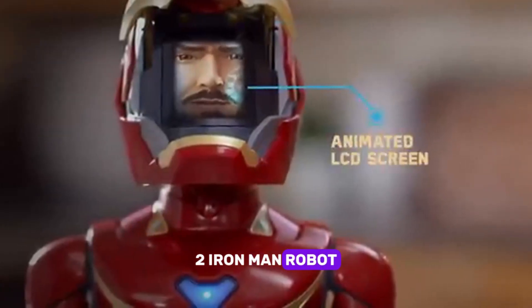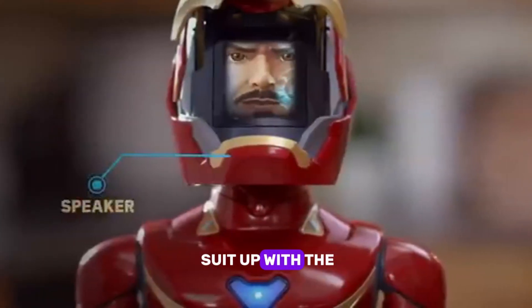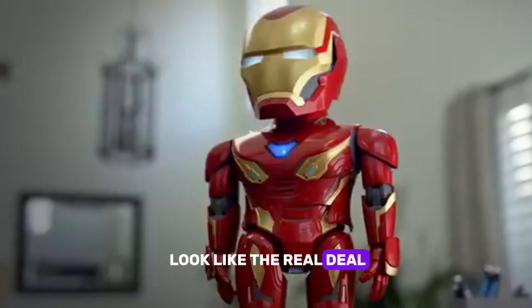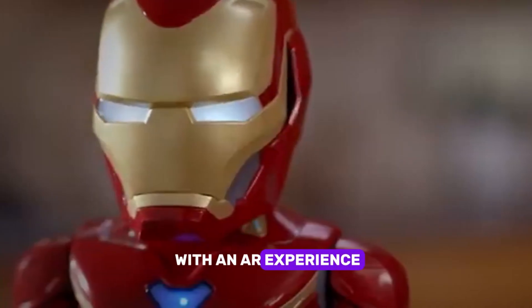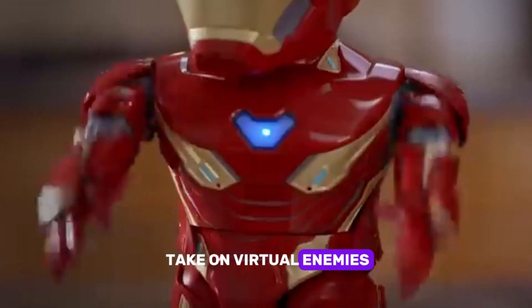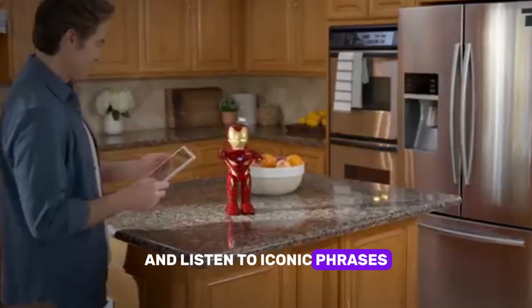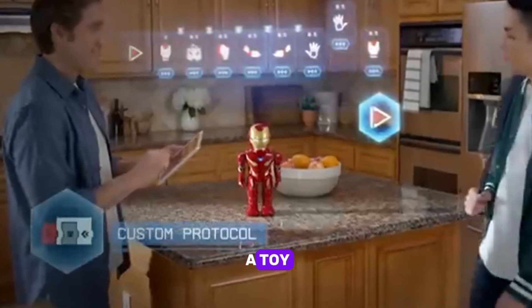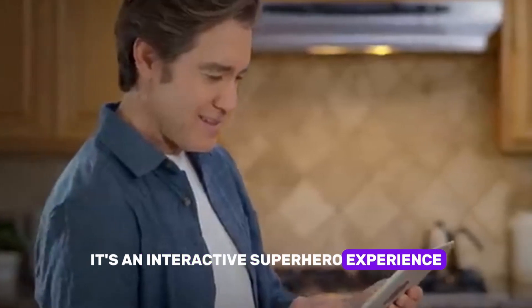Two: Iron Man Robot. Suit up with the Iron Man Robot. Not only does it look like the real deal, but it also comes with an AR experience. Customize your Iron Man, take on virtual enemies, and listen to iconic phrases straight from Tony Stark himself. This is more than a toy — it's an interactive superhero experience.